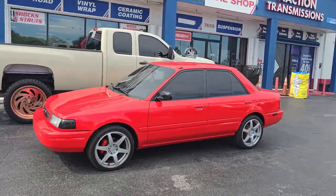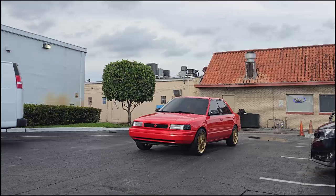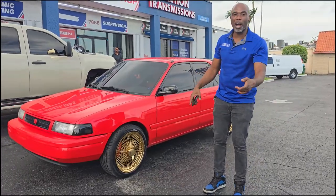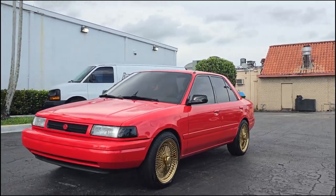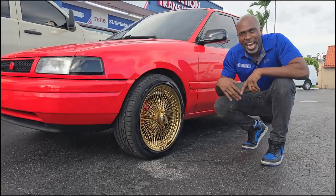This is your boy KB from Double Time TV, got another good one for you. Got a classic tuner car — the 1993 Mazda Protege. Got the 17-inch Player wide wheels, all gold, as you can see. It is doing what it is supposed to do on the classic '93 Mazda Protege. Come take a look at it.